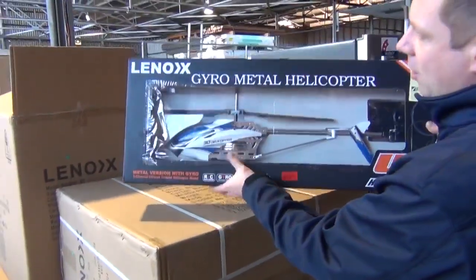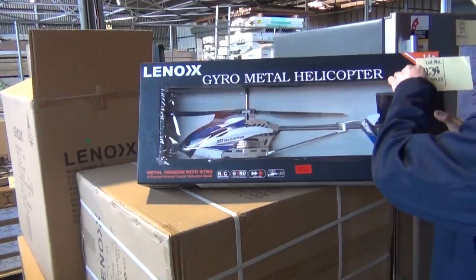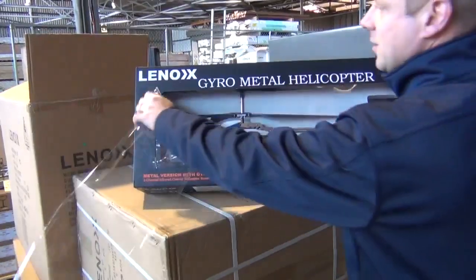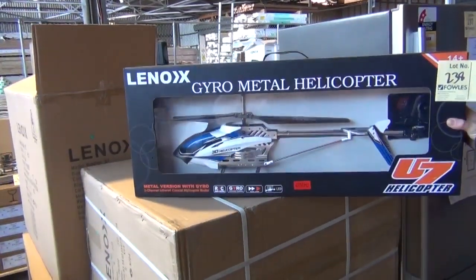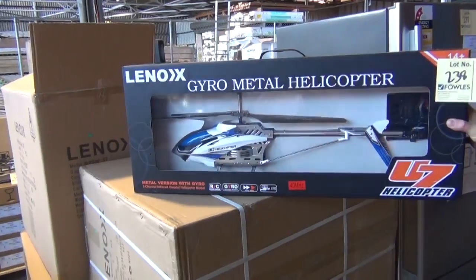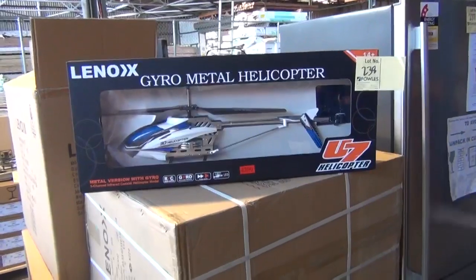These have been popular — great big helicopter, have a look at the size of that helicopter there, and you're looking at around the mid $60 mark. I'll just take this front off — look at this, that would be a fantastic Christmas present for someone. Heaps of those to go around, probably around 30 of those, and as I said around that $60 mark, they would be a really great gift for somebody.